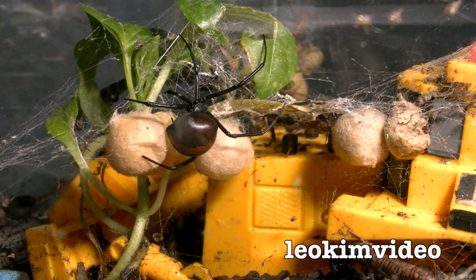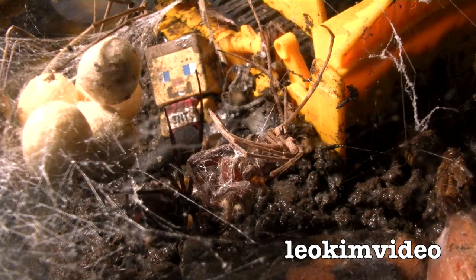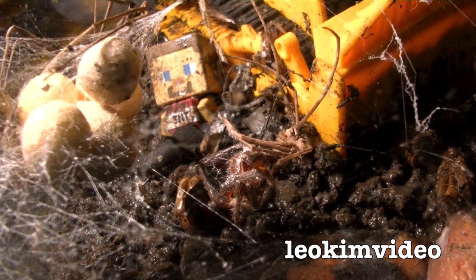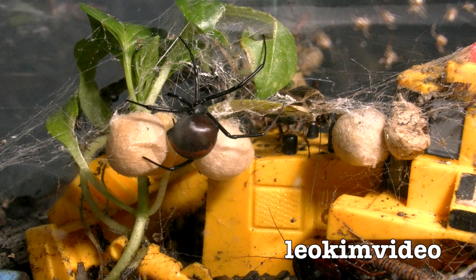Well hello, this is week 9 of the Deadly Redback Spider Tank Prison slash Truman Show, time-lapse edition. This is the period of time between week 8 and week 9. Back in week 8, there were 4 spiders introduced to the tank and bang, bang, bang, bang, they all went down.